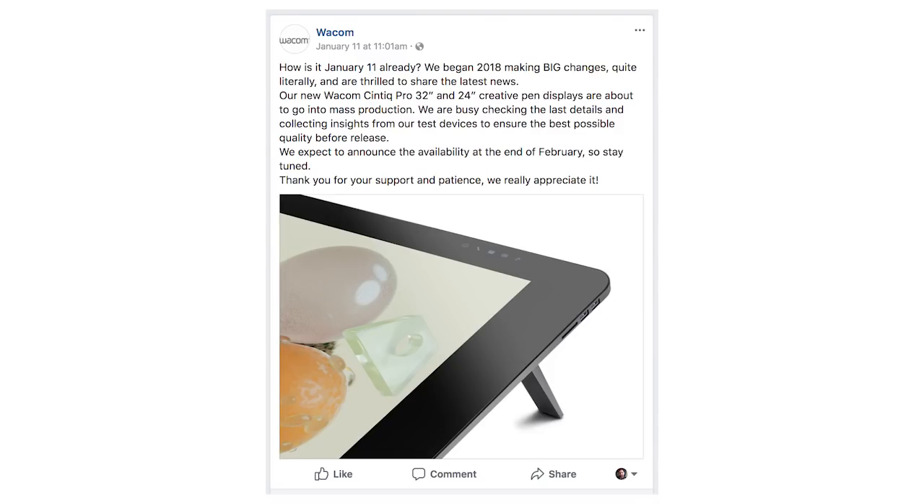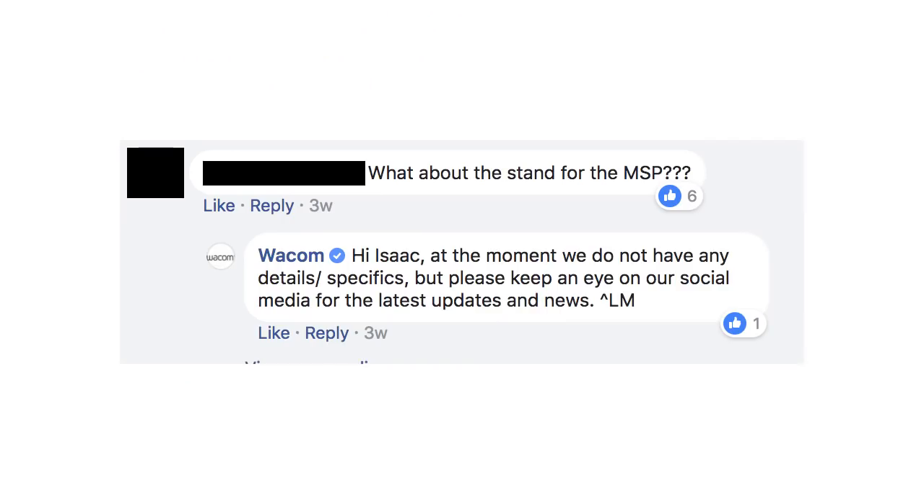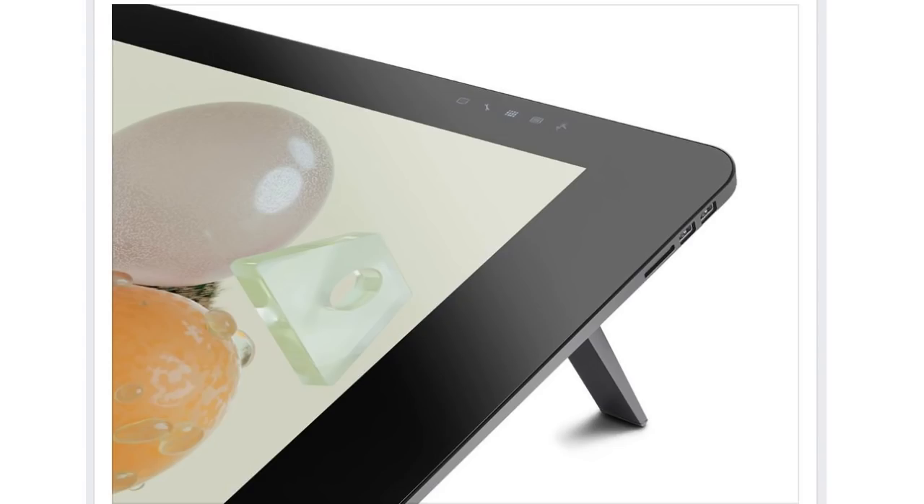The Mobile Studio Pro mounts came out a full year later. The very first comment on the post announcing the Pro is going into production is someone asking for the Mobile Studio Pro stand with three question marks. I almost feel for the guy — he's got his Mobile Studio Pro, it's been sitting in the box for the last year, and he can't use it yet because he doesn't have a stand. Also, in the photo they released, it looks like the new Cintiqs have feet, so you will be able to set them up at a small angle without purchasing an extra stand or mount.